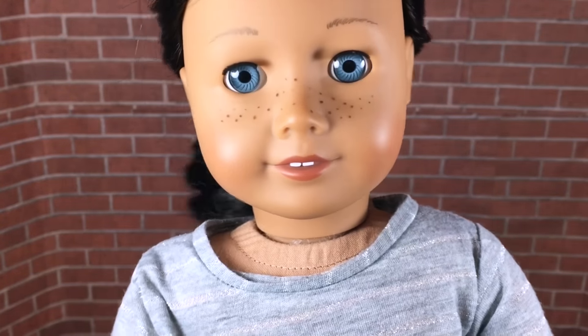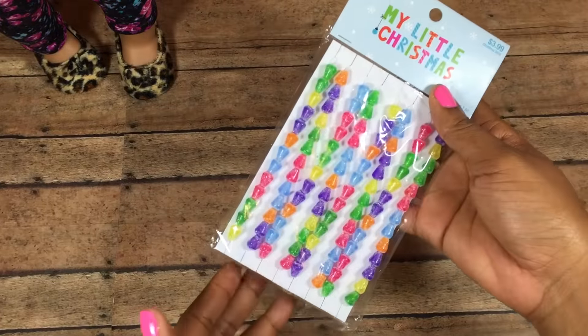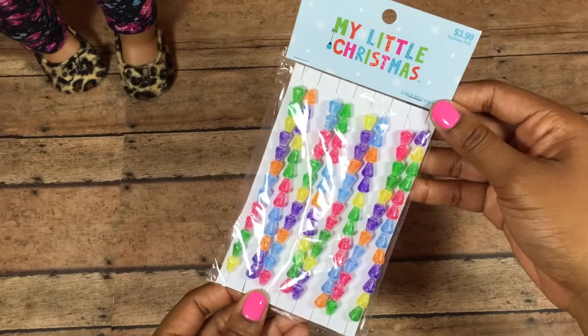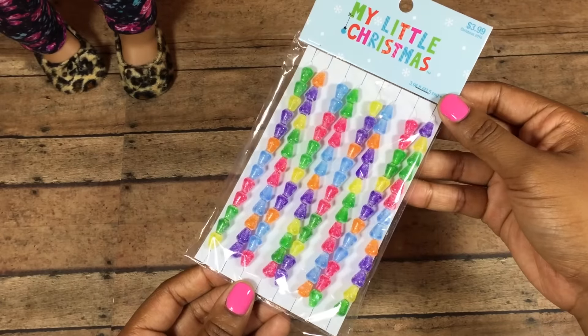Don't forget to thumbs this video up if you want to see more videos like this. When I saw this item I almost screamed — it is candy garland! I think it is so cute, it looks delicious, and you get quite a bit for $3.99, and we got 50% off of this as well.